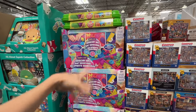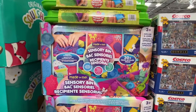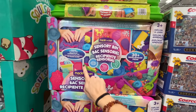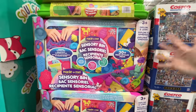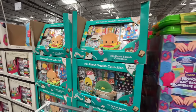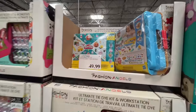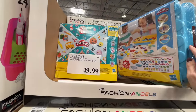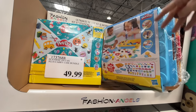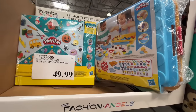We saw the Play-Doh kit last time, but not this sensory bin. This is pretty amazing — it's $20. It's a sensory bin with all the messes you can make in the world. Give your kid 10 minutes and it'll be all over your house. They also have Squashmallows activity kits. This is the last Play-Doh kit — $50, but it comes with like a hundred things of Play-Doh and accessories.